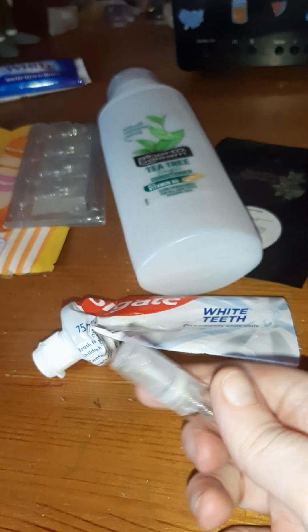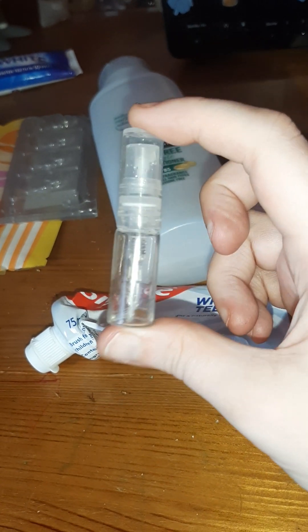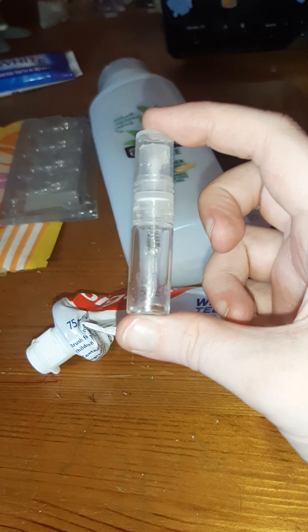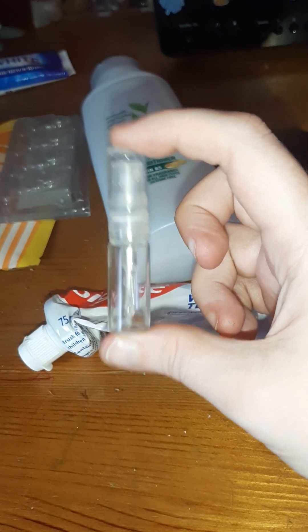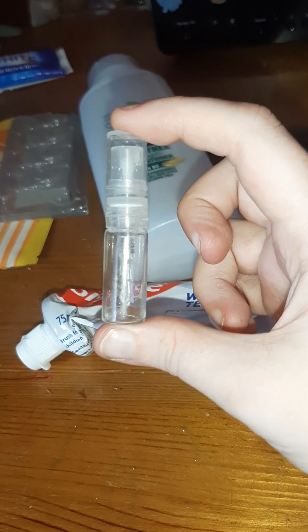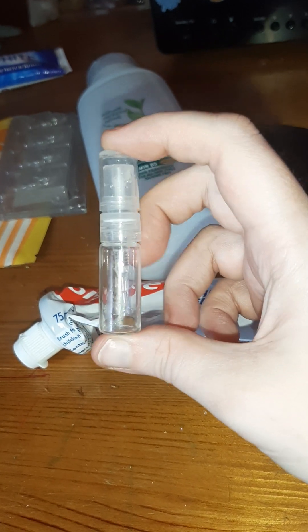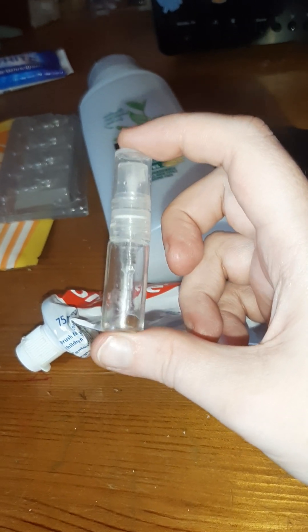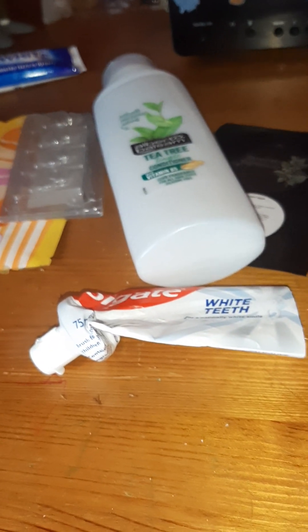Another one from Enchanting Soap: this is the sample of Jamaican Me Crazy Eau de Parfum. I got this in a mystery box and was trying to make it last at first because they didn't have the full size. But as I kindly got gifted the big Eau de Parfum from Jules — thanks again Jules — I thought I'd just finish this off and go back to the big bottle. Love this scent, very happy to have it in a full size. I've tried a few Enchanting Soap perfumes and they're really, really nice.